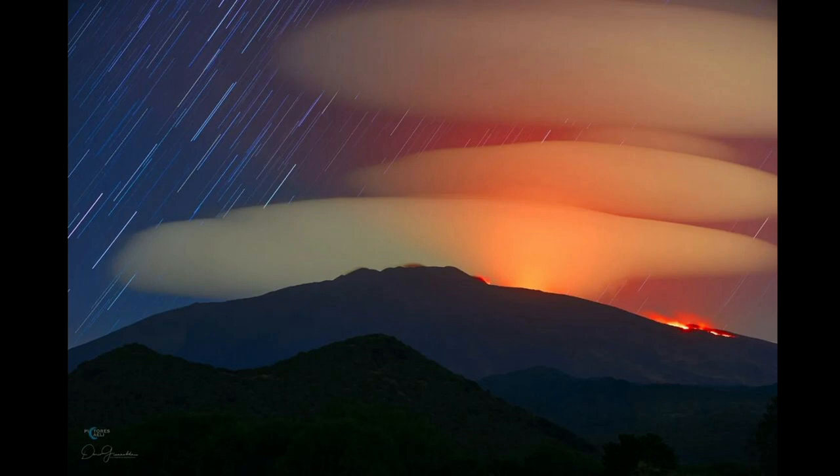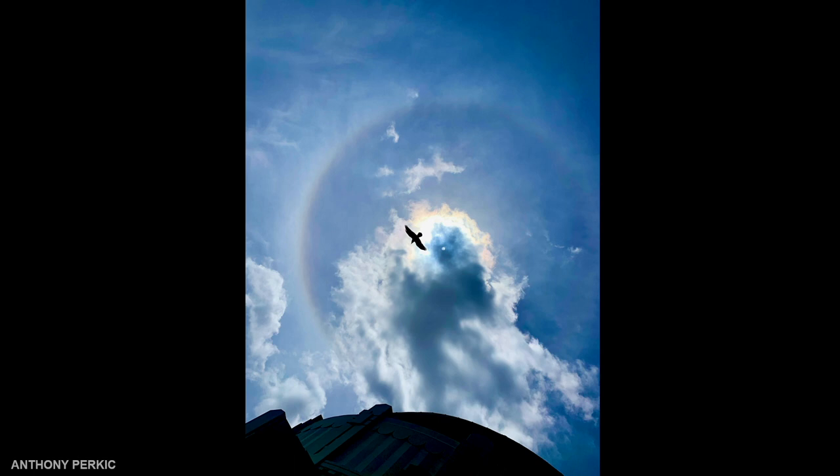And these are my favorite clouds — these are lenticulars, by Dario Giannoblo. And another Anthony Perkic image, this was above Griffith Observatory. You can see that halo there with a bird flying through. That was just a beautiful image.